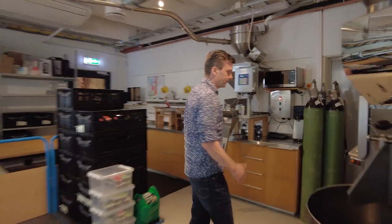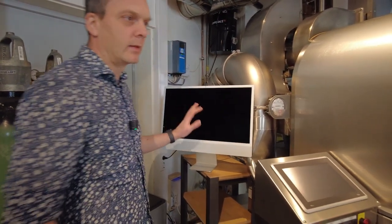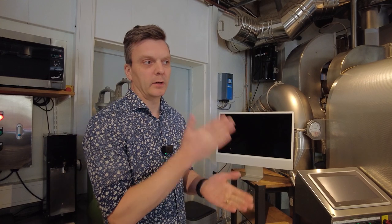We use Cropster — we connect everything to Cropster of course, which logs the temperatures in the roaster and also the gas settings. We have three people roasting on a regular basis. I can also roast and Ben can also roast, but we don't do it. Our philosophy is that we have to create routines that are easy to follow and very consistent, and also recipes that are easy to follow and consistent.